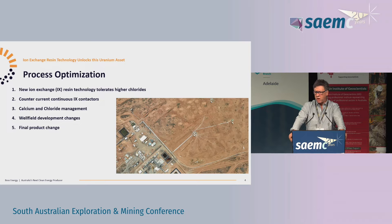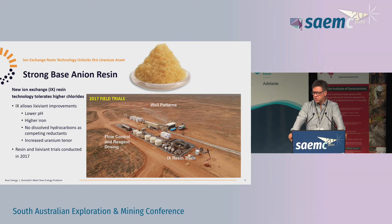We've also looked at identifying a more advanced way of developing the wellfields, and the final one is really looking at the final product going to market. There's a photo of the field leach trials - a number of people I've just caught up with were with me at those trials. We were on site for a number of months on two patterns, looking at how we modify wellfield development and the wells, as well as how we integrate that with an ion exchange process.